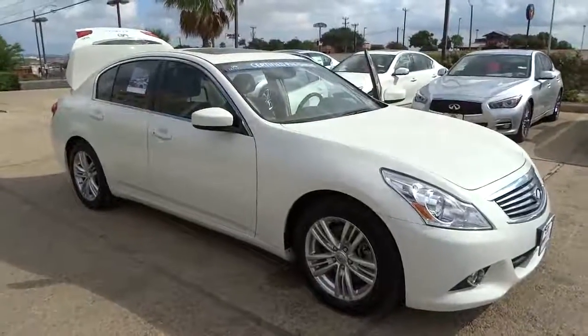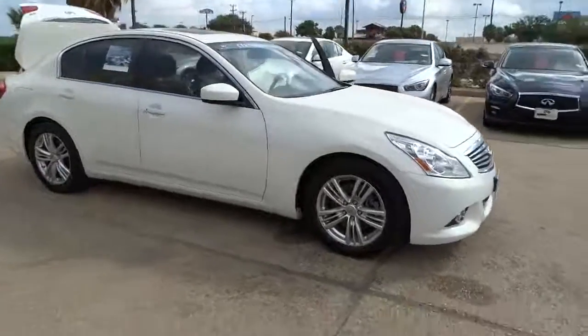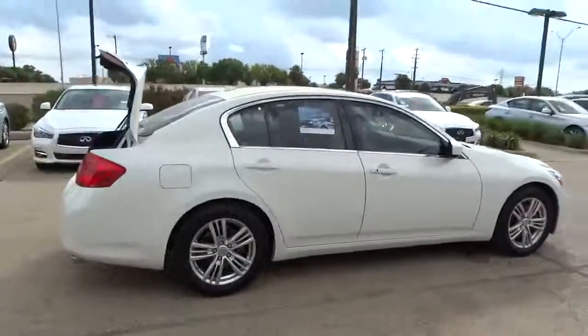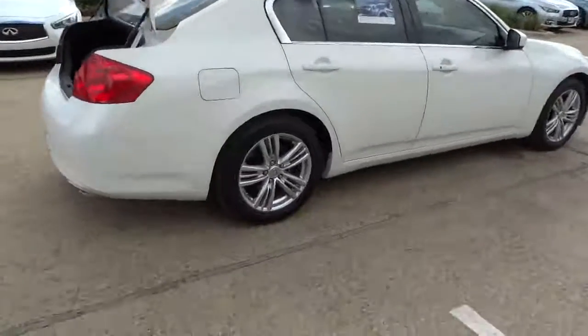The 2011 Infiniti G37. The G37 — a deeper level of performance, a new level of exhilaration. The car is blistering quick, yet returns 21 miles per gallon overall, and is priced below $25,000.